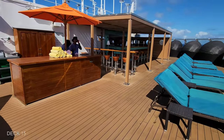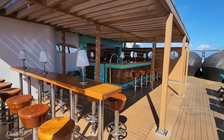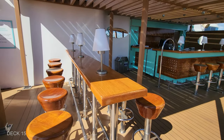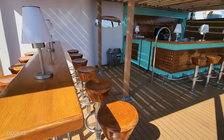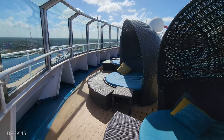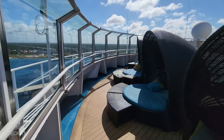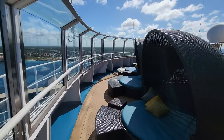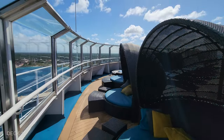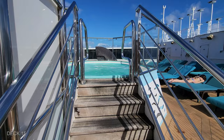The Serenity deck wraps around the front of the ship and they have a bar and you can get towels here as well. Surrounding the front of the ship, you have these clamshell beds that provide some shade but also some privacy. Going around on the other side, you're going to find more loungers and another hot tub.